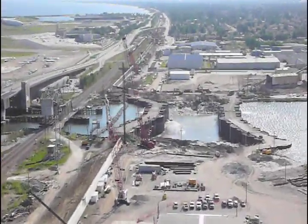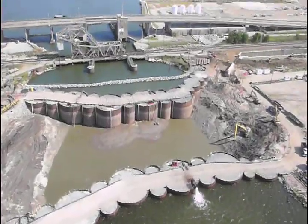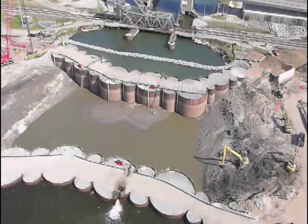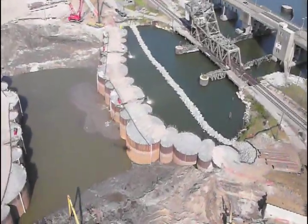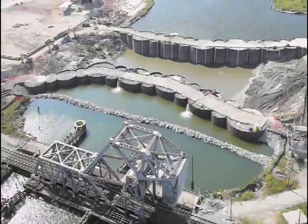The $155 million Seabrook Floodgate Complex is part of the U.S. Army Corps of Engineers design for a 100-year perimeter hurricane and storm surge risk reduction system for New Orleans. Located where the Inner Harbor Navigation Canal meets Lake Pontchartrain, the complex is designed to reduce the risk of storm surge pushing from the north into the canal.